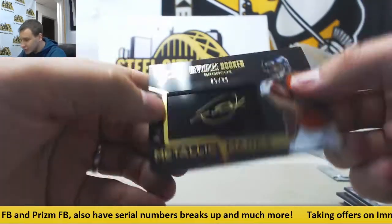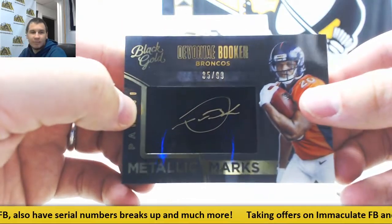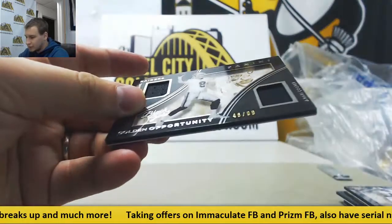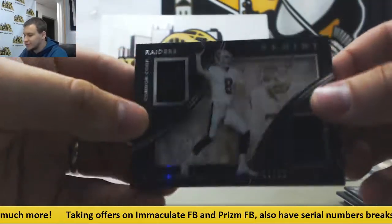Metallic Marks, 35 of 99, Autograph, Devontae Booker. And a Dual Relic — Connor Cook, Amari Cooper, 46 of 99.